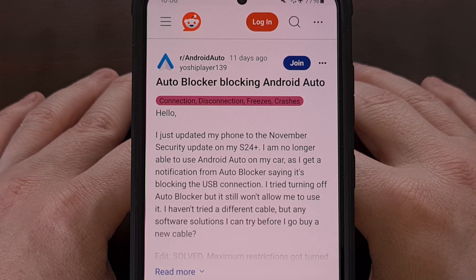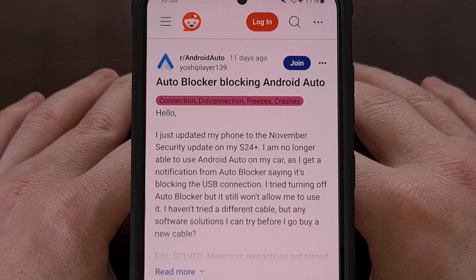But thankfully, there's an easy way to fix any conflict with Android Auto, as long as you're willing to disable the Maximum Restrictions feature within the Auto Blocker menu. Let me know if you have any questions about following this guide, and please do not forget to like this video while also subscribing to the channel for more Android tips like this.